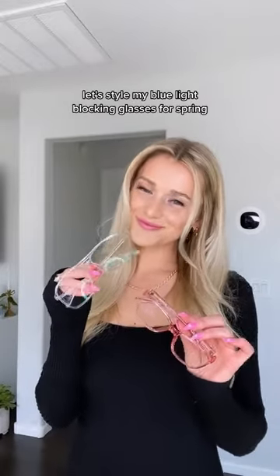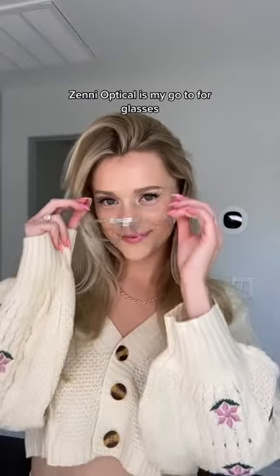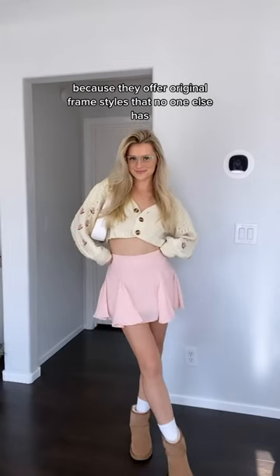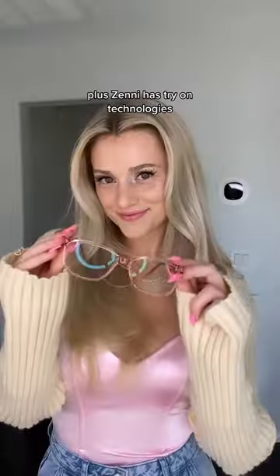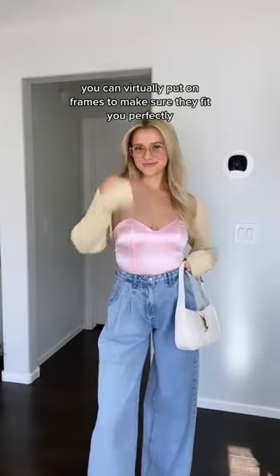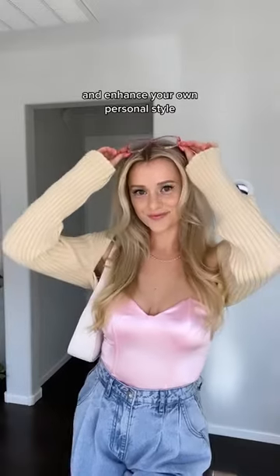Let's style my blue light blocking glasses for spring. Zenni Optical is my go-to for glasses because they offer original frame styles that no one else has. Plus, Zenni has try-on technology, so you can virtually put on frames to make sure they fit you perfectly and enhance your own personal style.